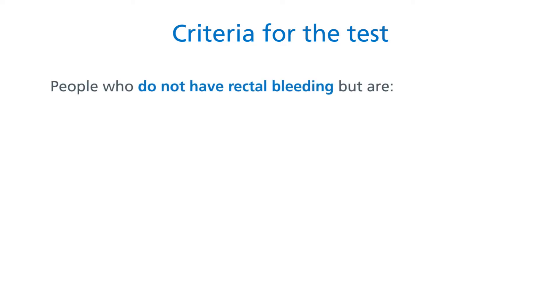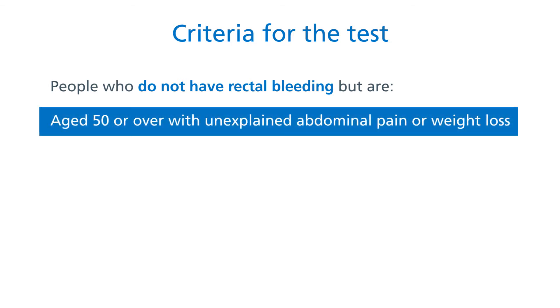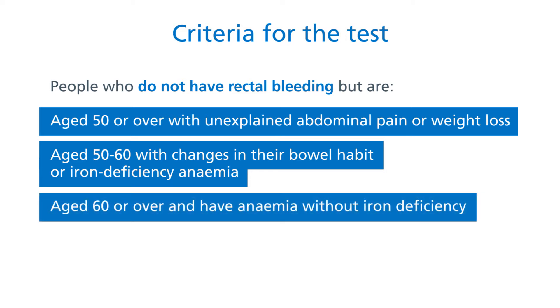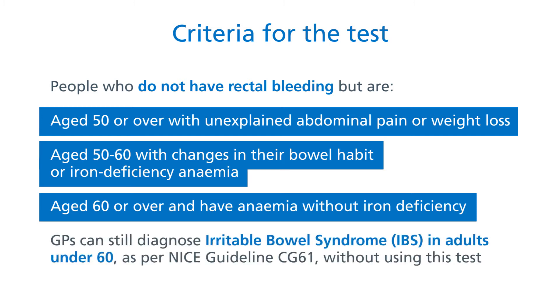The patients we're offering it to are people who don't have rectal bleeding but are aged 50 or over with unexplained abdominal pain or weight loss, aged 50 to 60 with changes in their bowel habit or iron deficiency anaemia, or over the age of 60 with anaemia without iron deficiency. We still want GPs to feel confident that they can diagnose conditions like irritable bowel syndrome in young adults without having to use this test. The NICE guidelines on IBS say you don't have to use tests for FOB to make that diagnosis.